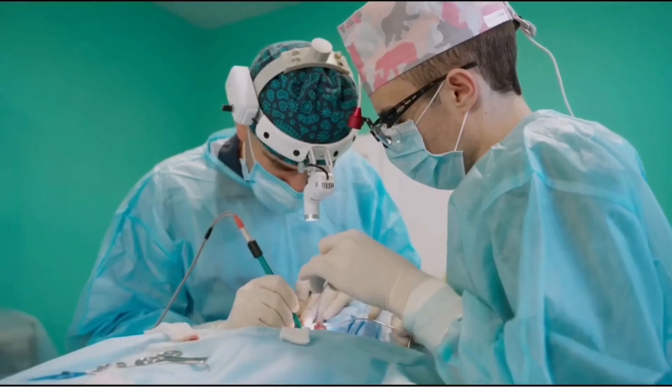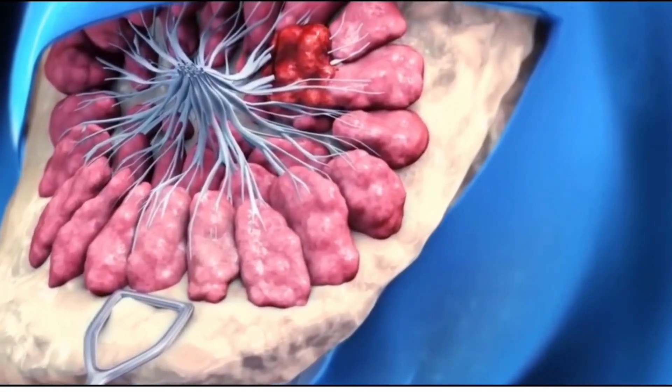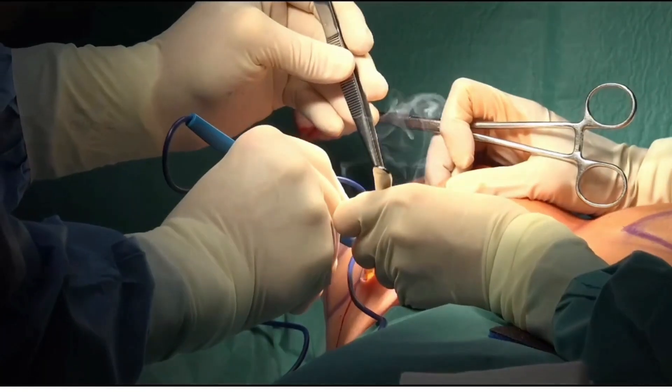If tumor growth starts spreading from the breasts to nearby lymph nodes, it is removed through a mastectomy procedure, for which, in addition to breast tissue, lymph nodes in the armpit region are also removed.